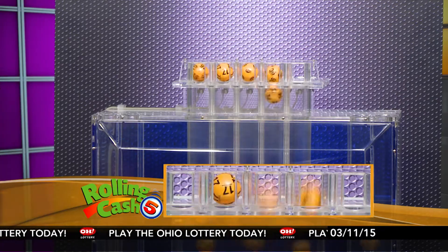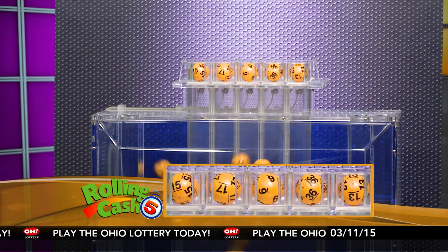Welcome to OhioLottery.com for tonight's Rolling Cash 5 and Classic Lotto drawings for Wednesday, March 11th. I'm Sharon Bicknell, and here are tonight's winning Rolling Cash 5 numbers.